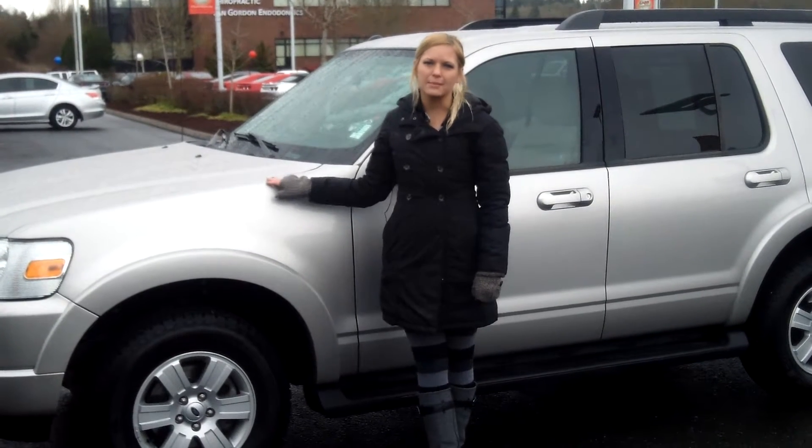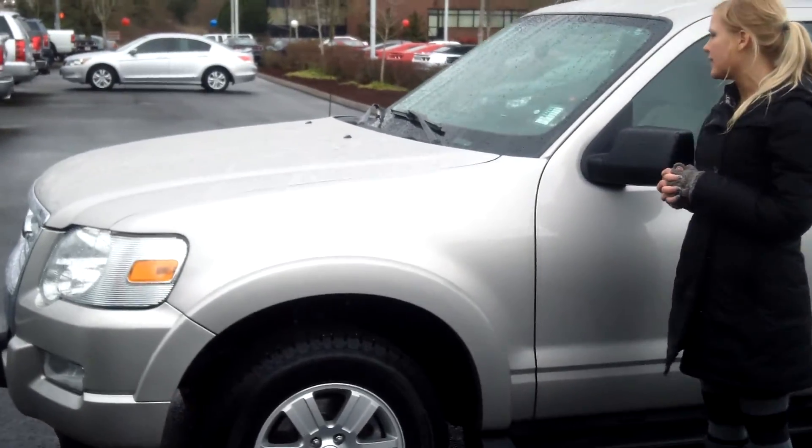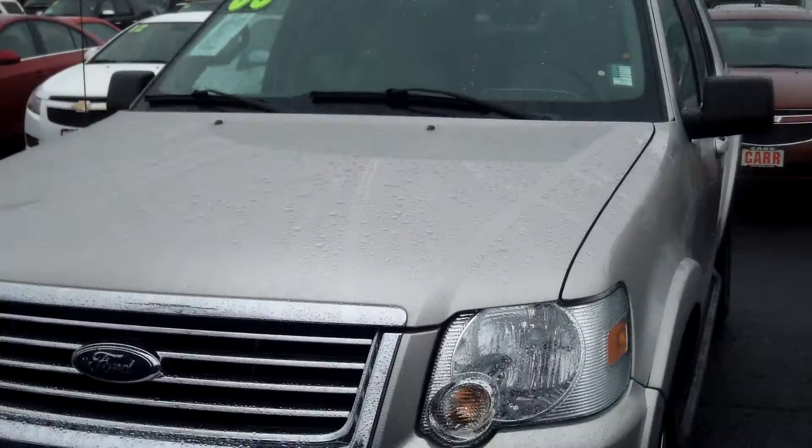Hi, this is Lacey. I'm here at Car Chevy World in Beaverton. Thanks for clicking on that link. This is your virtual tour of the 2008 Ford Explorer. The stock number for this vehicle is CP2907A.